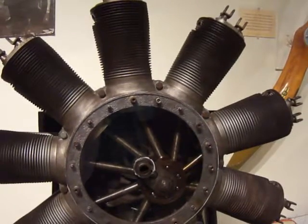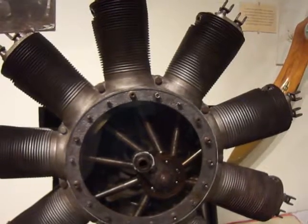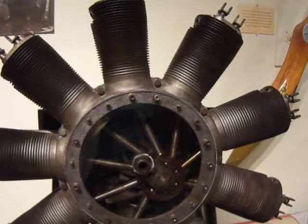In this unusual engine, the cylinders rotate along with the propeller while the crankshaft remains fixed.